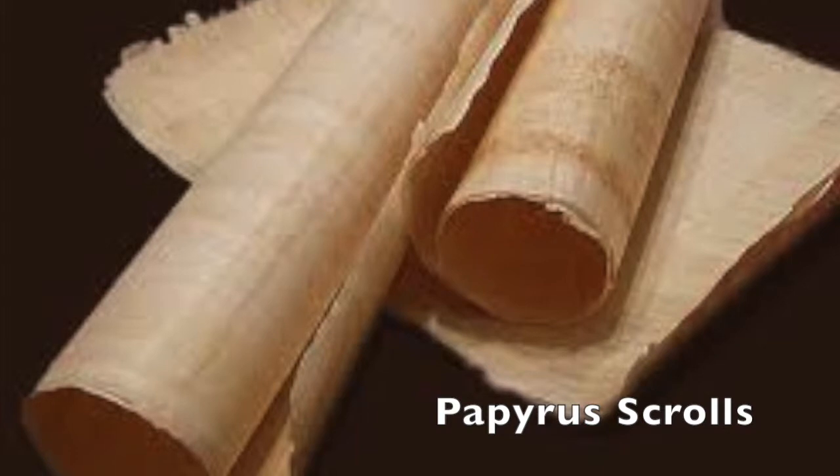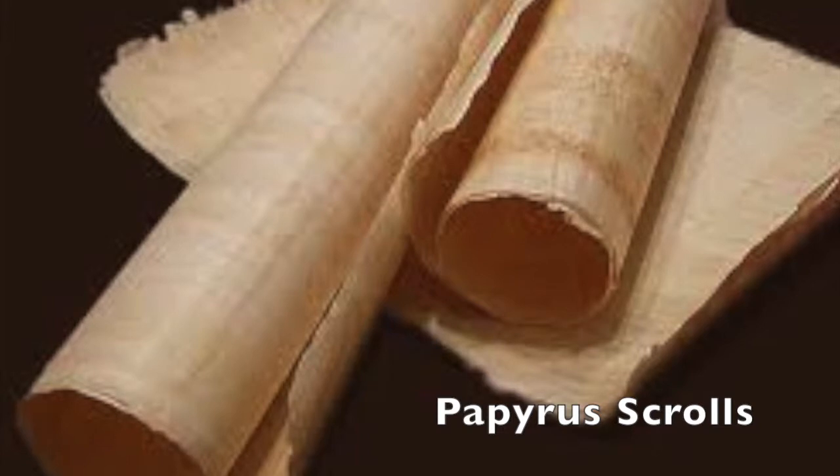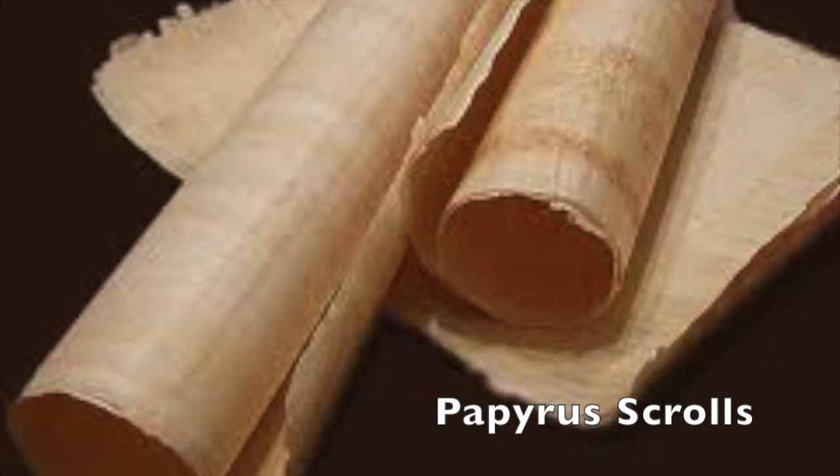Papyrus sheets are made by arranging two layers of papyrus, one on top of the other at right angles. The layers are then pressed together and the gum released by the breakdown of the cellular structure acts as a glue which binds the sheets together. In ancient times, several sheets of papyrus were joined end to end to form a roll. These rolls could be over 100 feet in length and were the more common form of papyrus in the ancient world.